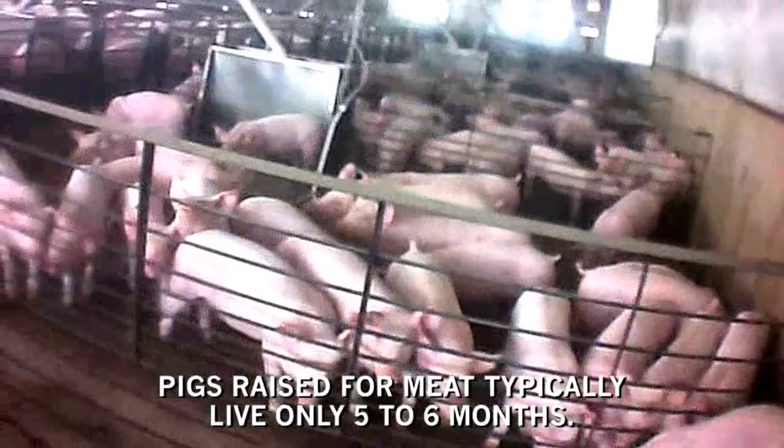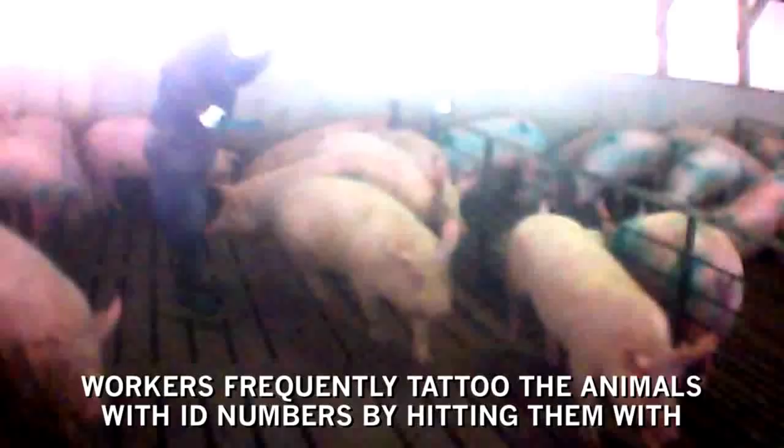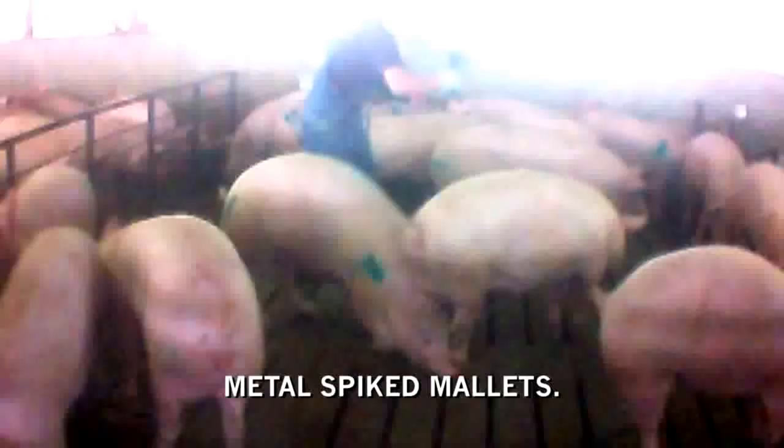Pigs raised for meat typically live only five to six months, a mere fraction of their natural lifespan, in overcrowded pens. Workers frequently tattoo the animals with ID numbers by hitting them with metal spiked mallets.